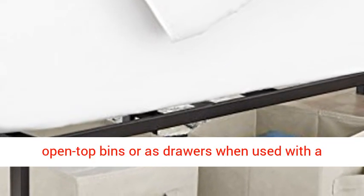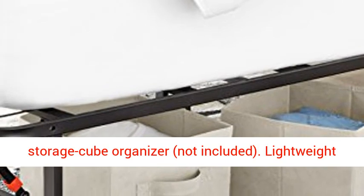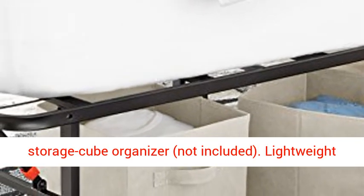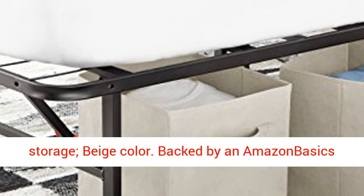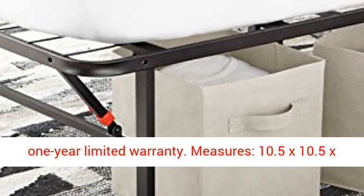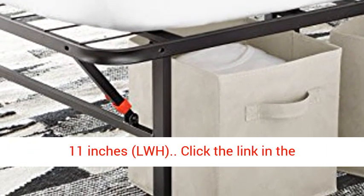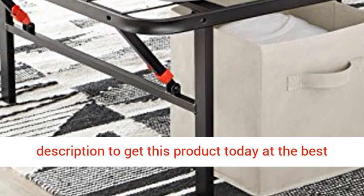Function as open-top bins, or as drawers when used with a storage cube organizer (not included). Lightweight and easy to carry. Collapsible for compact storage. Beige color. Backed by an Amazon Basics 1-year limited warranty. Measures 10.5 x 10.5 x 11 inches (L x W x H). Click the link in the description to get this product today at the best price.